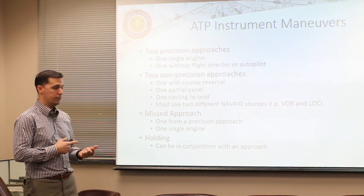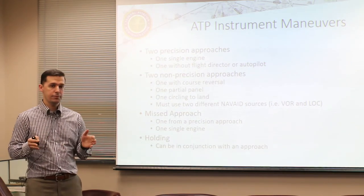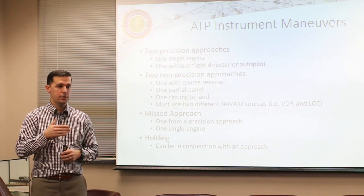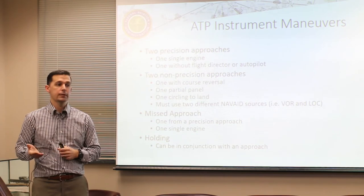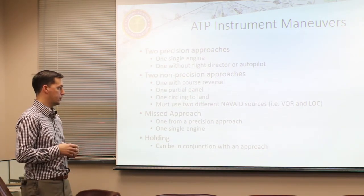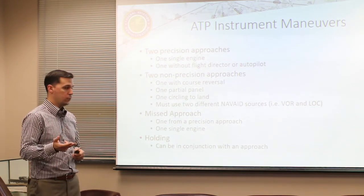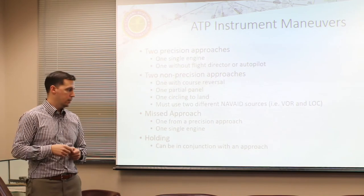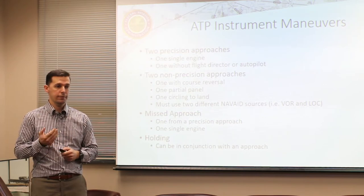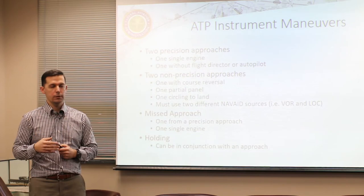You'll also do two non-precision approaches - one will be a circling approach, one will be partial panel, and one will have a full course reversal. They have to be from two different navigation sources, so we'll do one to a VOR and one to an NDB or RNAV depending on aircraft equipment. You'll need to do two missed approaches - at least one from a precision approach and one single engine. Holding is also required and can be done in conjunction with one of the approaches, typically using a holding-in-lieu-of RNAV procedure.